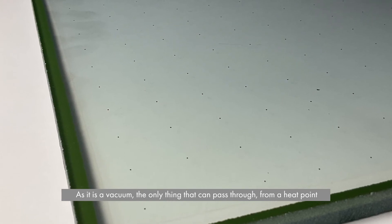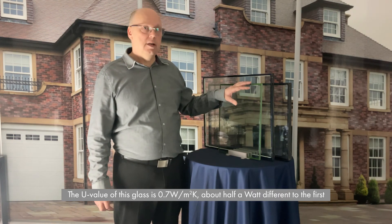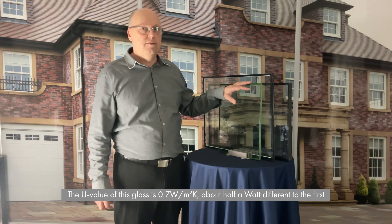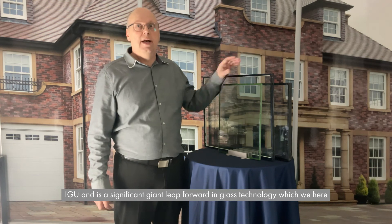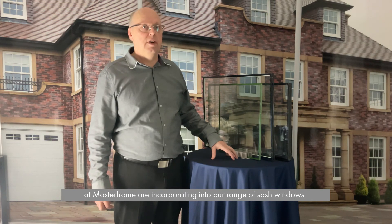This IGU is a vacuum between the glass, and the small spacing dots are there to stop the glass from touching. As it is a vacuum, the only thing that can pass through from a heat point of view is long wave radiation — sunlight. Convection and conduction are eliminated, with the exception of the perimeter weld and the very small spacing dots. The U-value of this glass is 0.7 watts per metre squared Kelvin — about half a watt different to the first IGU — and is a significant giant leap forward in glass technology, which here at Masterframe we are incorporating into our range of sash windows.